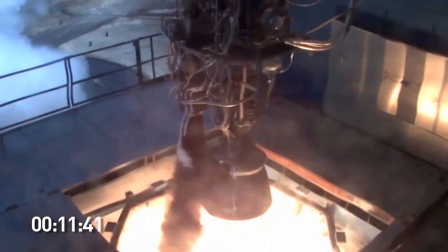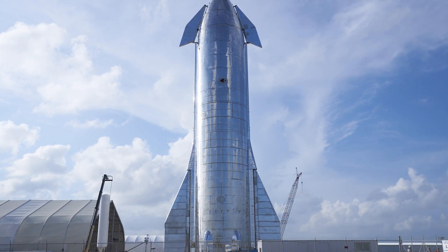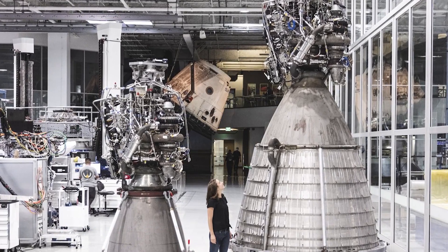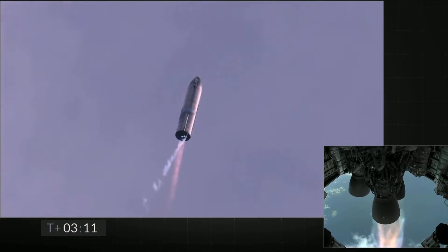For the Starship, a whole new rocket engine was invented. SpaceX went on to develop a full flow staged combustion cycle engine, known as the Raptor. The Raptor is a very complex engine, because the exhaust gas, which would usually be dumped overboard after spinning the turbine, is transferred to the main combustion chamber and used for thrust.